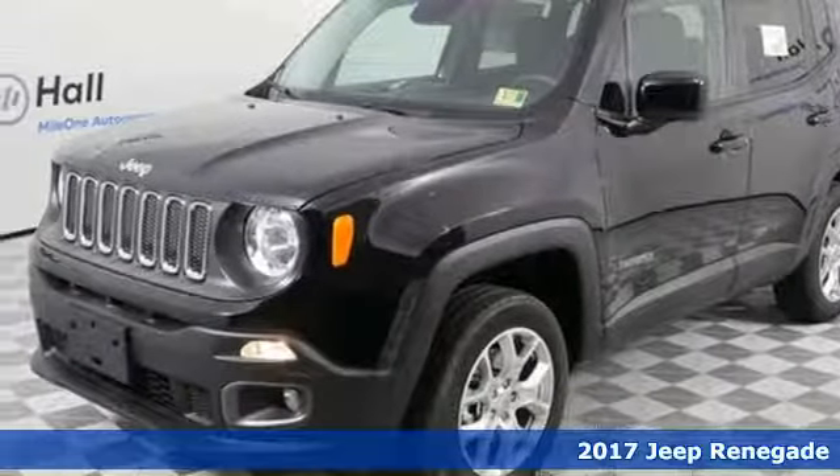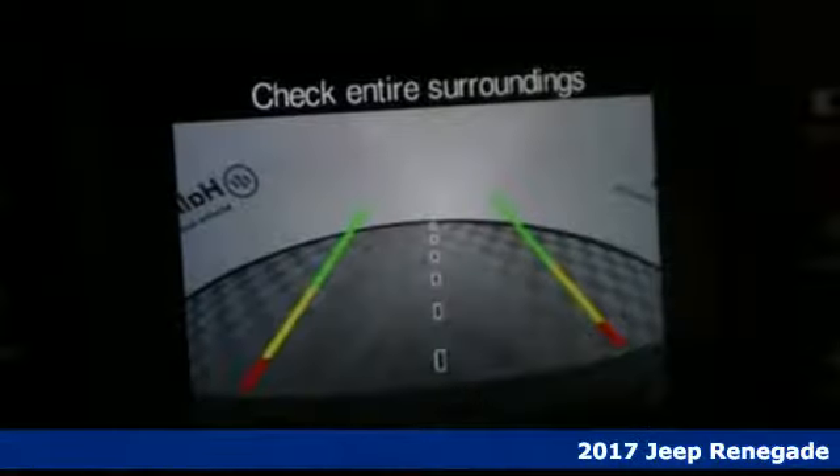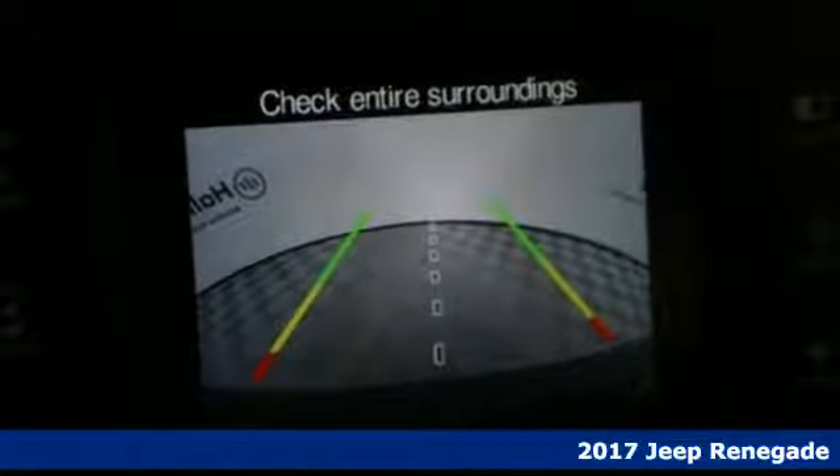It's a 2017 Jeep Renegade. If a breath of fresh air is what you're after, this Renegade will take you there.